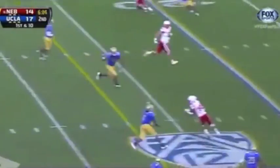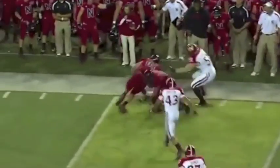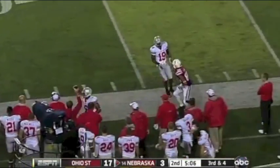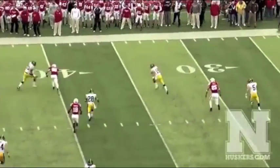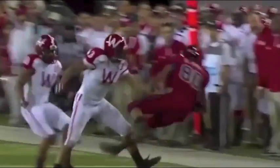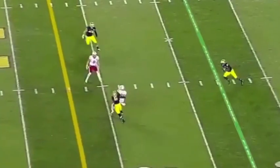In the backfield, play action, over the middle — caught again by Kenny Bell, and Bell holding on to that football. Just a four-man rush, they give him time, he throws short — Kenny Bell out of bounds at the 42, first down. Martinez underneath Bell. Taylor Martinez, his legs coming into play a bit more this evening. Martinez underneath — and it's caught by Kenny Bell. Pass caught — first down, Kenny Bell.